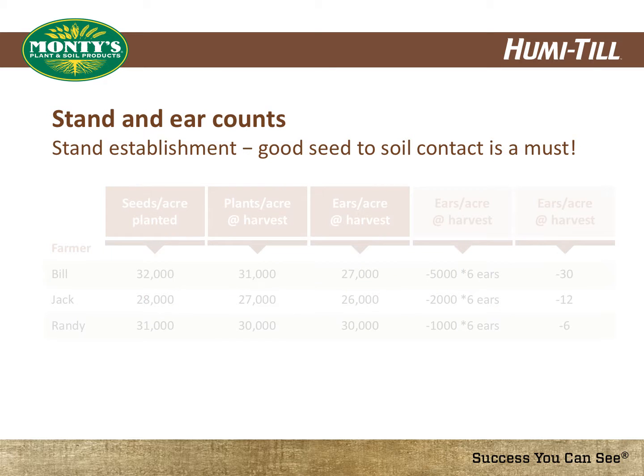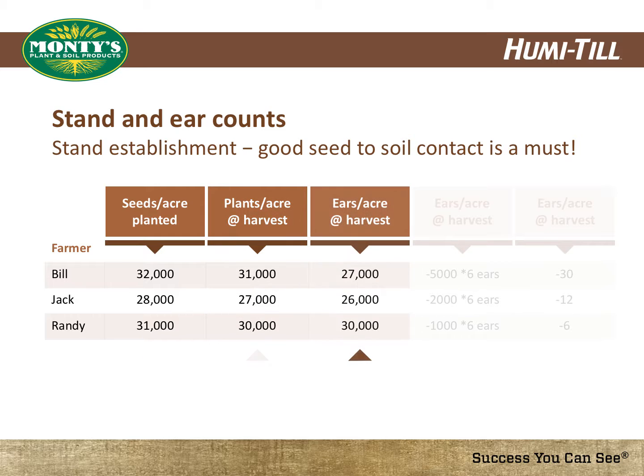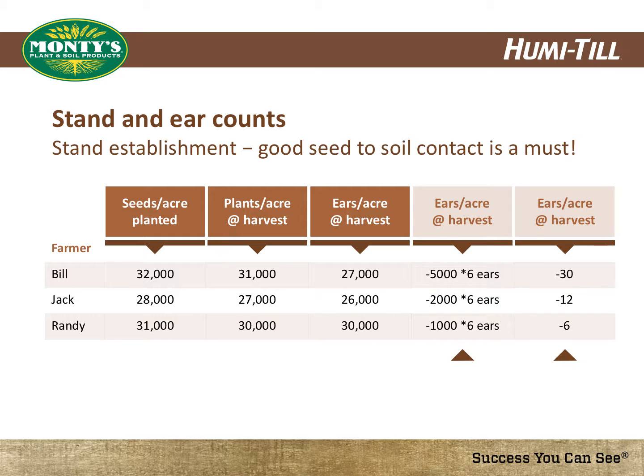Loss of yield can first take place at planting. Farmers begin by planting high yielding populations, but poor planting conditions take their toll on stand counts and harvestable ears. As the chart shows, significant loss in bushels per acre can be the result of poor planting conditions.